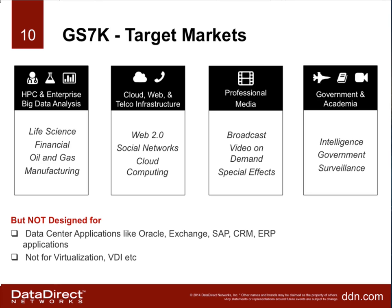We are positioning this product in traditional big data markets where DDN is very strong: HPC and big data analysis, cloud, professional media, and government and surveillance. This product is not really designed for data center applications like Oracle, Exchange, or SAP, and it's not really designed for virtualization of media right now. We are careful to pick markets where this product fits really well and has the features those markets require.